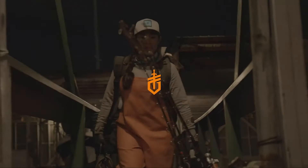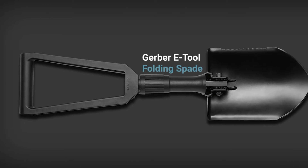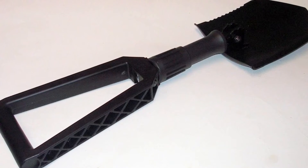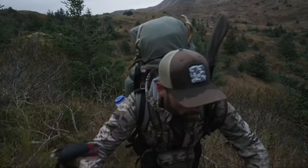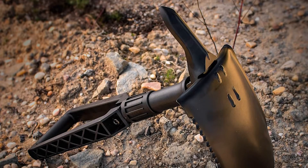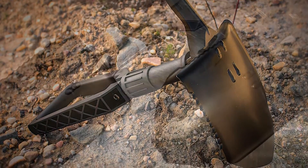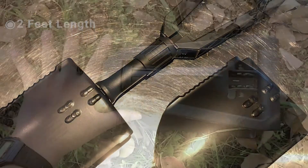Gerber is a well-renowned outdoor accessories manufacturer brand. Here we present the Gerber E-Tool Folding Spade, a lightweight but tough shovel for survival operations. It is forged with firm, high-quality and reliable materials, making it perfect for any rugged and sturdy jobs. It comes with a serrated edge on half of the blade to give you extra digging power, and this entrenching tool folds small for easy transport and unfolds to 2 feet in length when required.